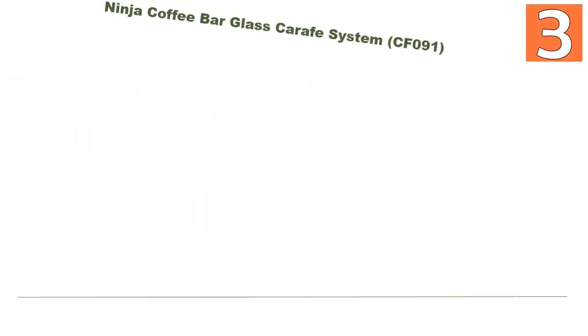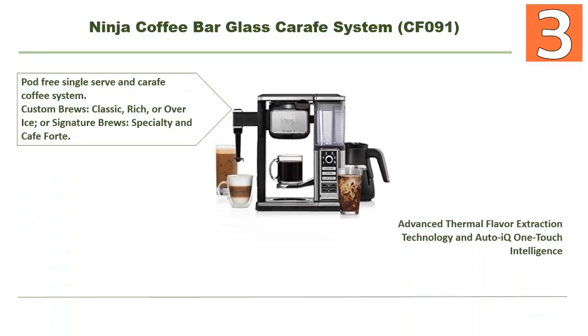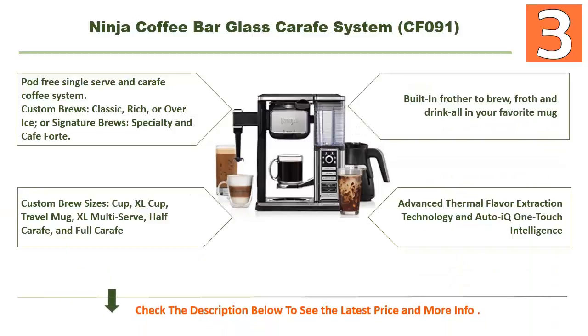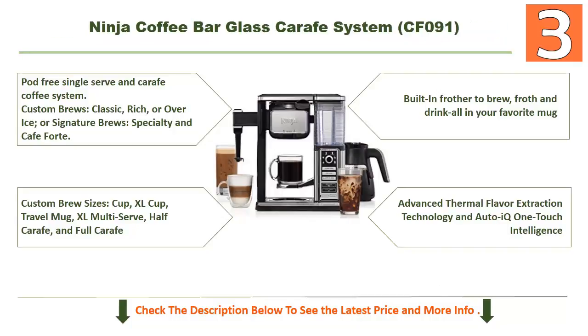Coming in at number 3: Ninja Coffee Bar Glass Carafe System CF091. Some cool features to help you decide: it's a pod-free single-serve and carafe coffee system. Custom brew options include classic, rich, over ice, or specialty signature brews and cafe forte. It also features advanced thermal flavor extraction technology and Auto-iQ one-touch intelligence.